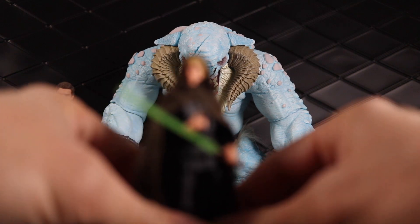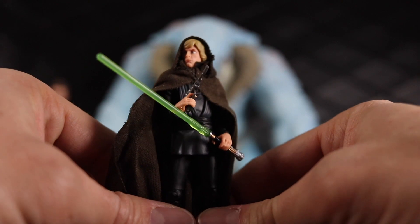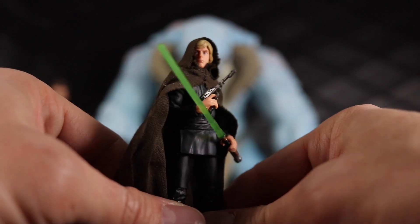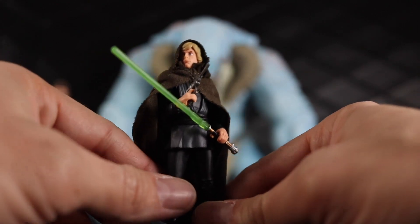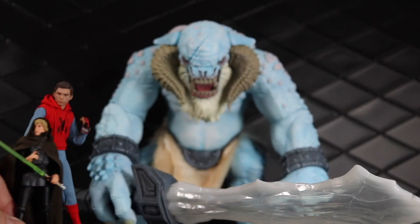Next up, this Luke came in a three-pack from San Diego Comic-Con — it was like the Journey of Luke or the Legacy of Luke or something — and this is just an awesome version of Jedi Luke. So that one made my list. It's really nice to have that in the collection.